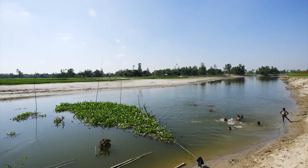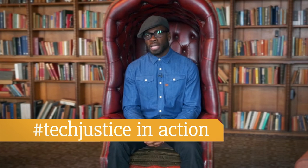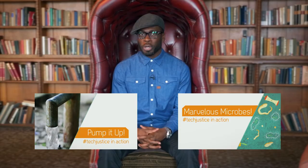Helping people build communities that beat the flood is a great example of tech justice in action. Tech justice is about giving everybody access to the technology that's essential for life. For more examples of tech justice in action, take a look at my other two videos: Pump It Up and Marvellous Microbes.